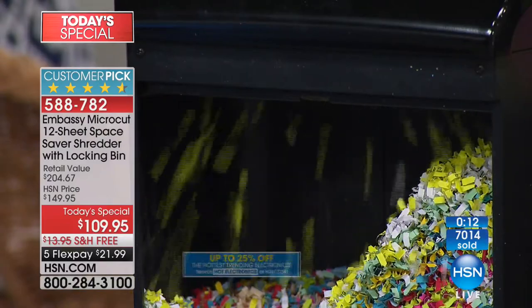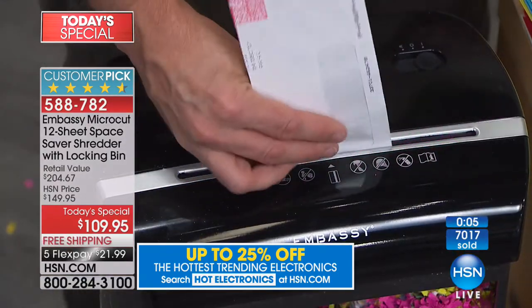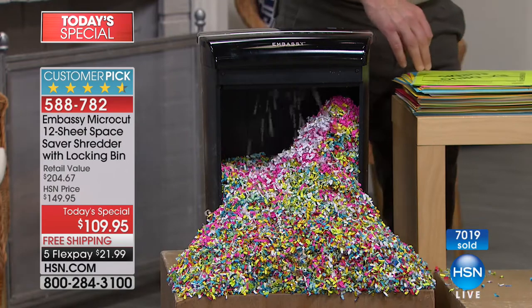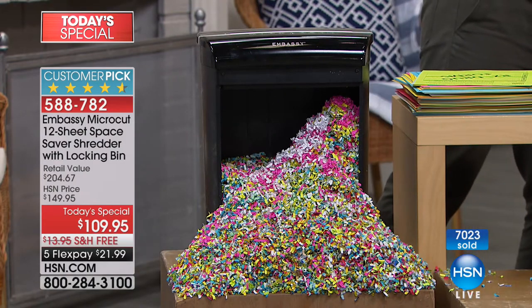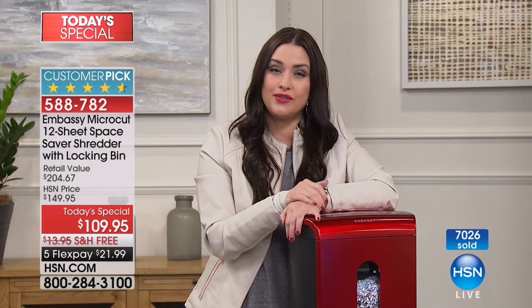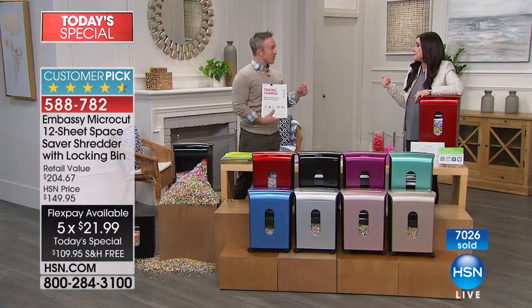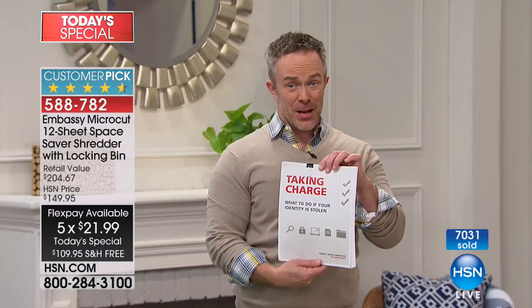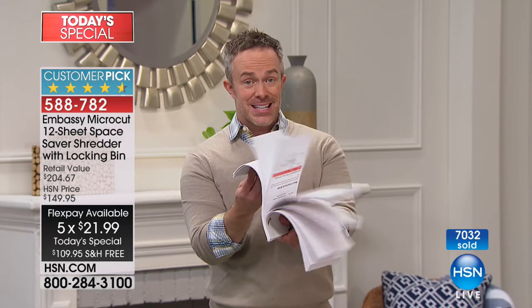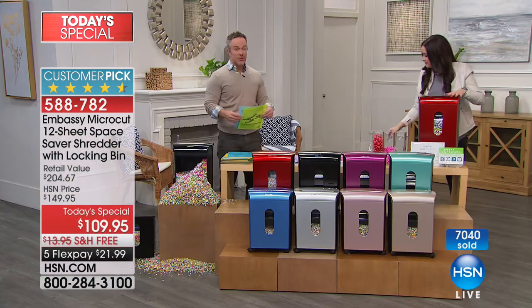If you are somebody that has had your identity stolen, or we all have experienced it or know somebody that has — it is the most violating feeling, the most awful experience. It could cost you literally thousands upon thousands of dollars. We don't want you to look back if that happens and spend so much of your precious time and money trying to correct that problem when you could have spent $21.99 to protect your identity. We work so hard to get that great credit score, and a lot of us think we just have to call the credit card company or the credit bureau.